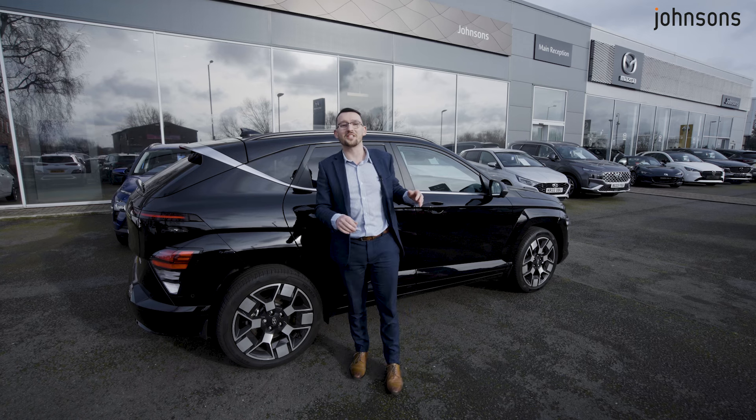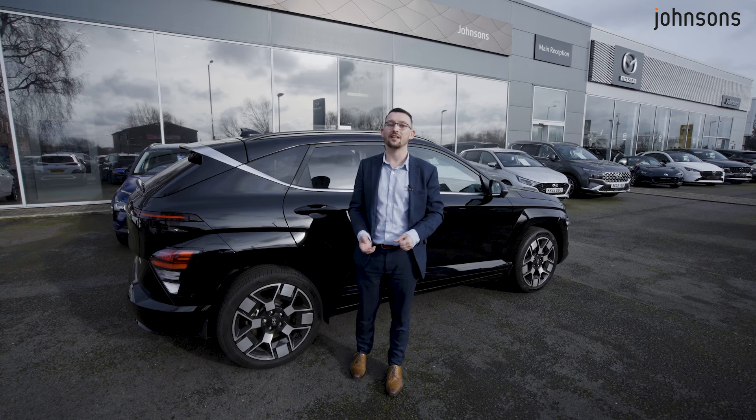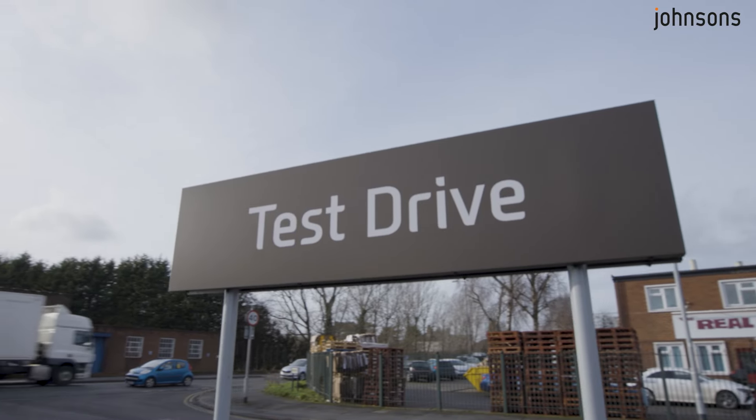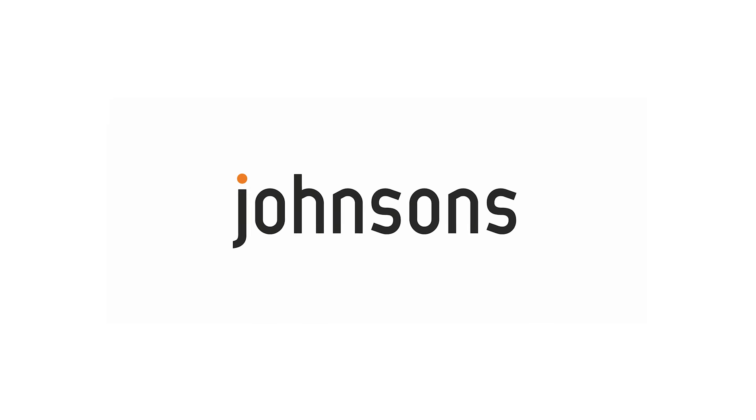I hope you've enjoyed seeing what the Hyundai Kona EV has to offer, now that we've been out for a drive today. To find out more, or to book yourself in for a test drive, visit johnsonscars.com/Hyundai. Thanks for watching, and we hope to see you soon. Bye.